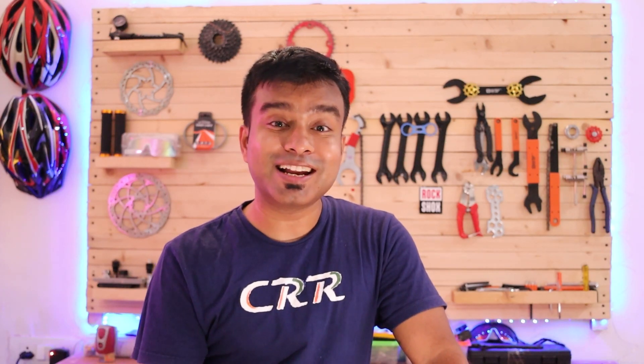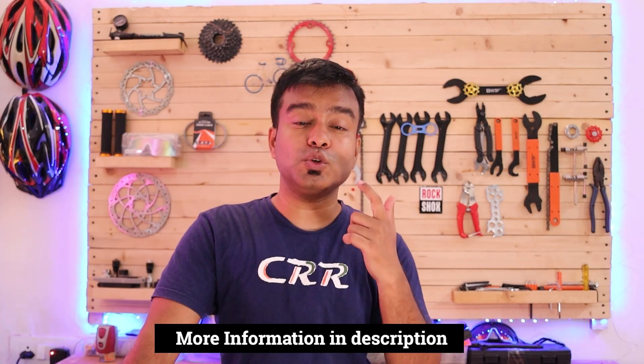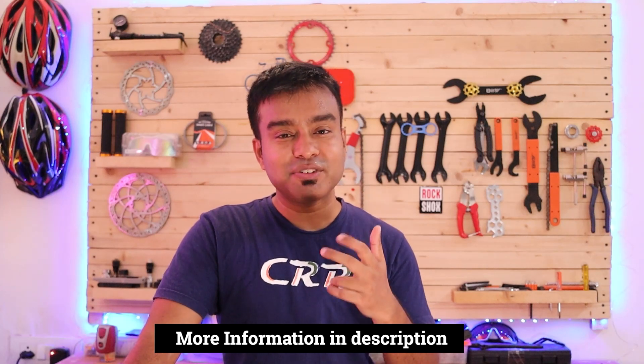At the back there is a Sunrise 8-speed cassette with an 11-32 teeth range, an 8-speed Shimano Claris rear derailleur, and 2x8-speed Shimano Claris shifters. The bike comes with Promax mechanical disc brakes with 160mm rotors, and an aluminum alloy Marine brand handlebar. The link for this bike is in the description for latest pricing and more info.